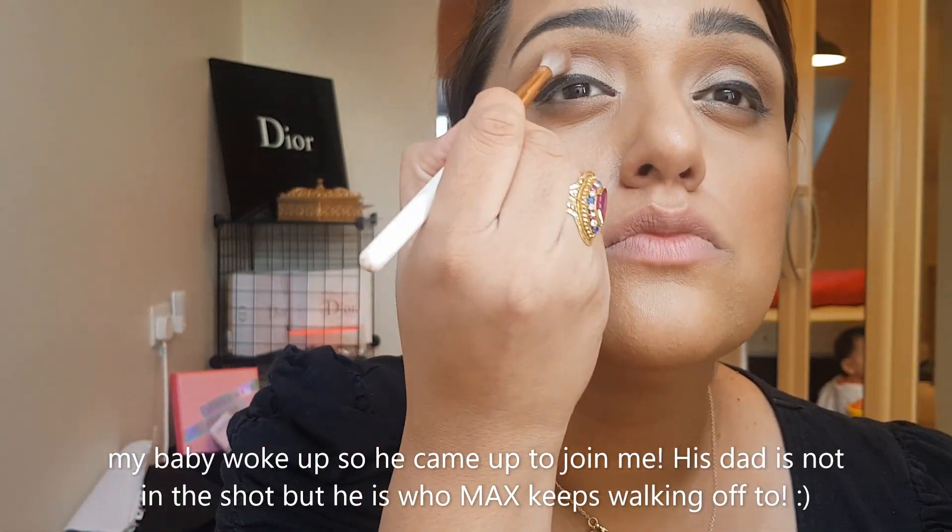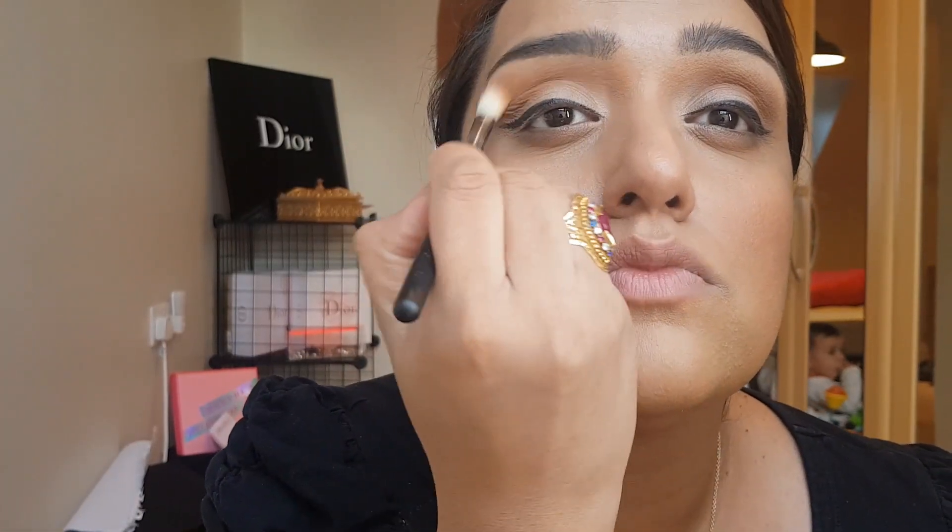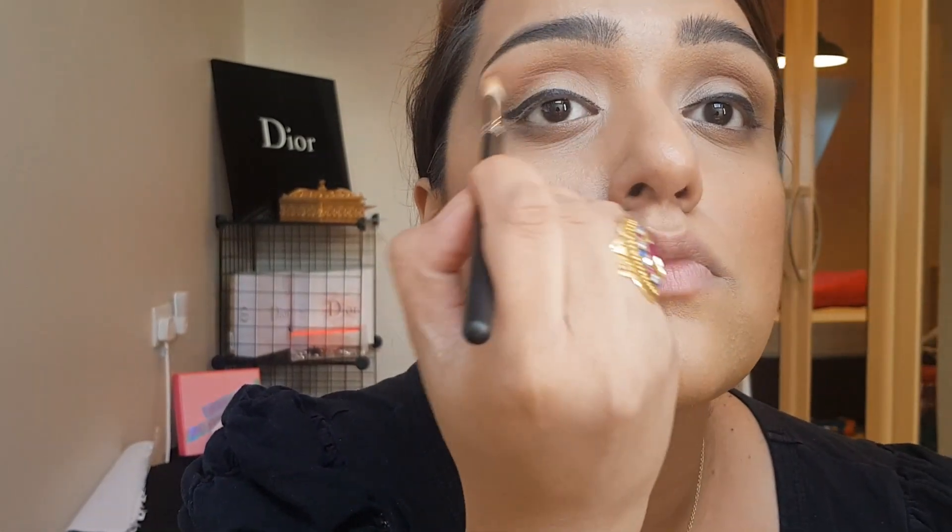Max woke up and came to join me — don't worry, he's not on his own. My husband's there but he doesn't want to be in the video, which is understandable. I'm now going back with my Dior palette and NARS palette, taking a completely nude colour and blending the existing colour to just make it seamless.